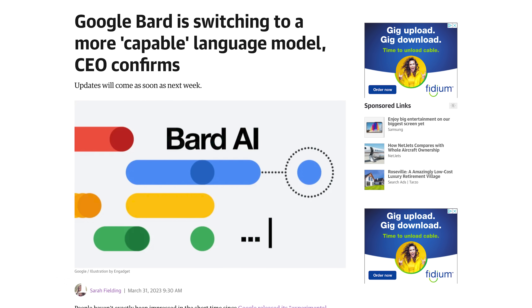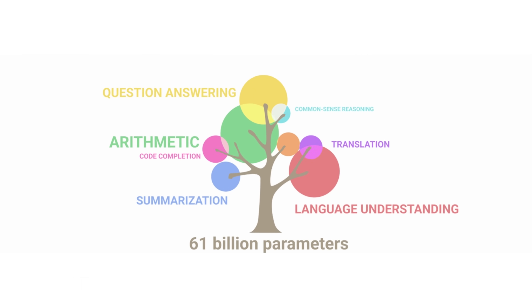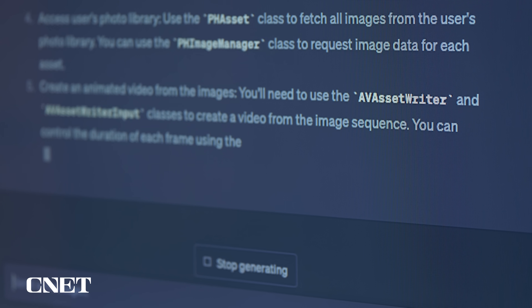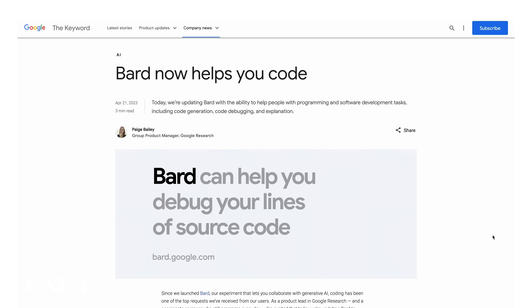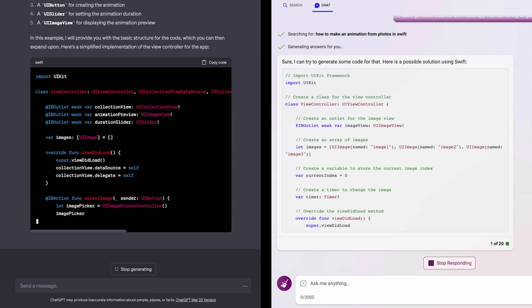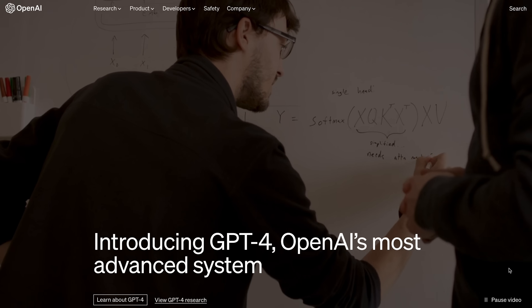Google CEO Sundar Pichai said recently that Bard will be switching to Palm, a more advanced dataset, in the near future. Palm is a pathways language model using 540 billion parameters, and is similar to ChatGPT in that it can produce code for applications and web design. In the middle of producing this video, it was announced that Bard can now help generate and debug code for web design — a score for Google developers. However, Google is warning the AI tool will not always get it right. ChatGPT and Bing have had this ability for some time, so right now it looks like Bing may have the upper hand, depending on when Bard switches from Lambda to Palm.